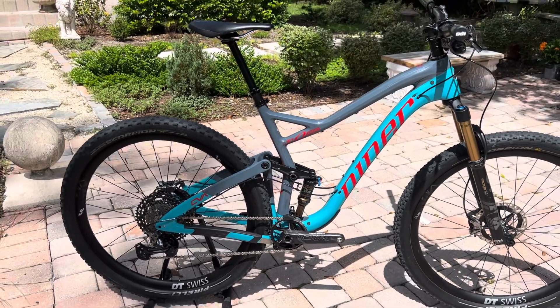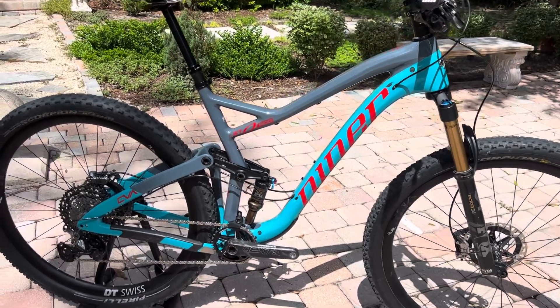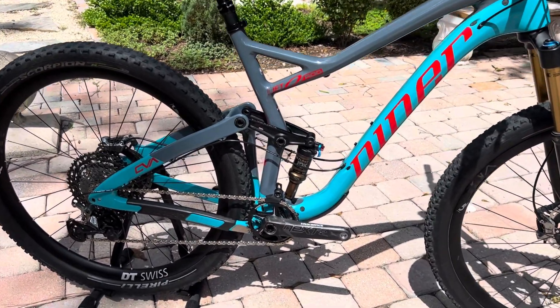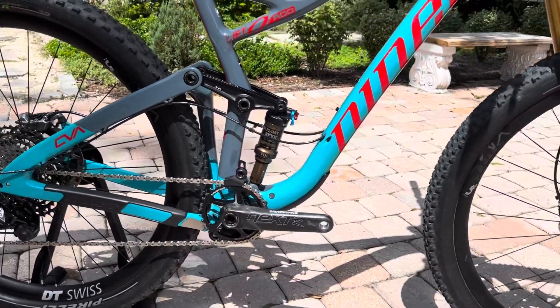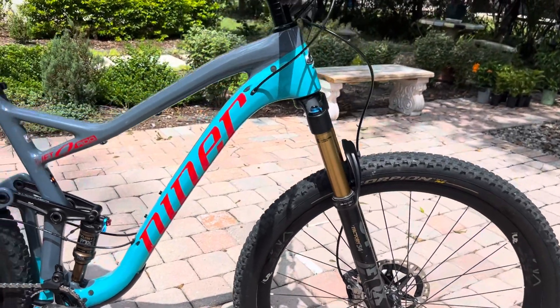You've got 120mm travel in the rear and 130mm in the front. You've got a Fox Float Factory Kashima-coated rear shock in the back, and a Fox Factory 34 with a Fit4 damper on the front — both Kashima-coated.